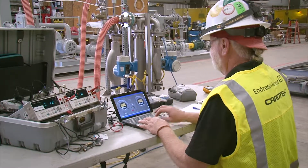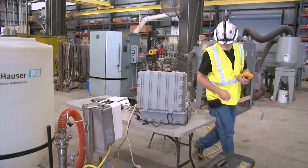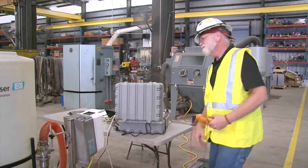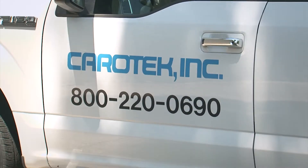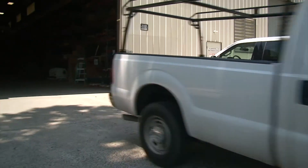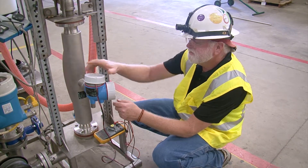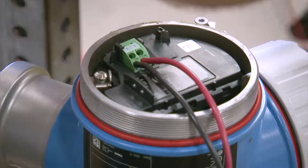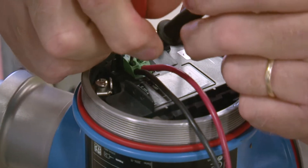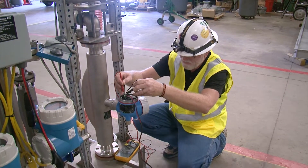Carotek specializes in process equipment services and repair. We offer service at Carotek's in-house facility or at your plant. We have a 24/7 field service fleet and a team to diagnose and fix problems. We have a mobile calibration rig and can provide on-site instrumentation calibration services to ISO 17025 and A2LA accreditations. We also offer quick shutdowns and turnarounds.